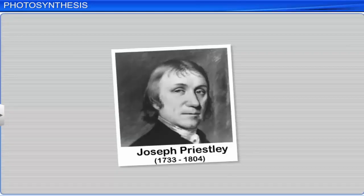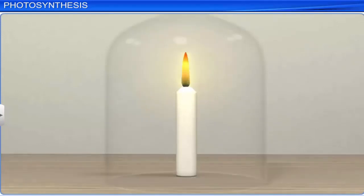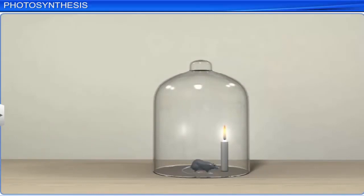Joseph Priestley, who discovered oxygen, identified the role of air in the growth of green plants. He used a bell jar and a candle in his experiment. He lit the candle and covered it with the bell jar. After some time, he observed that the candle got extinguished. He then performed a similar experiment using a mouse and a candle, and observed that after some time the mouse suffocated to death.